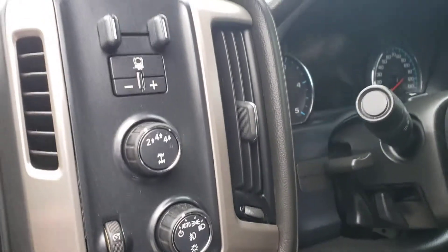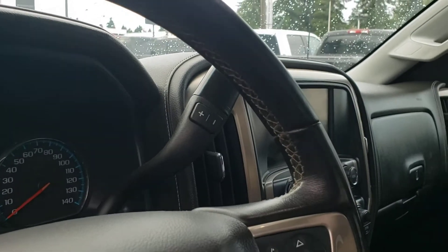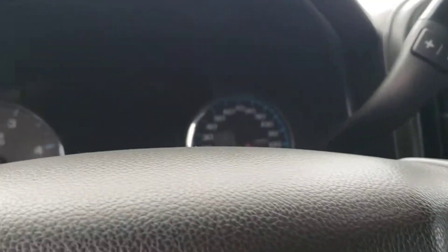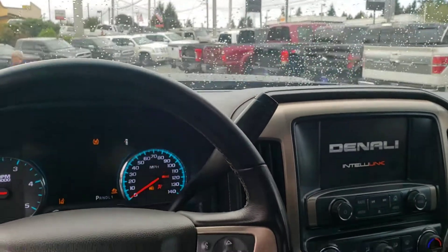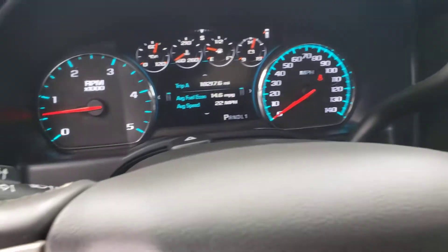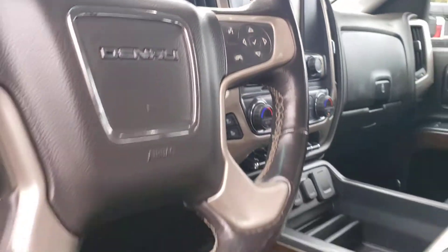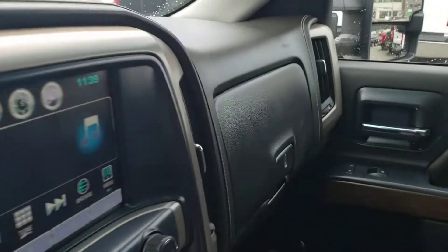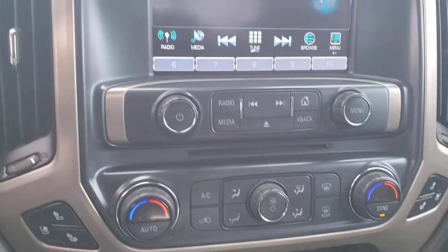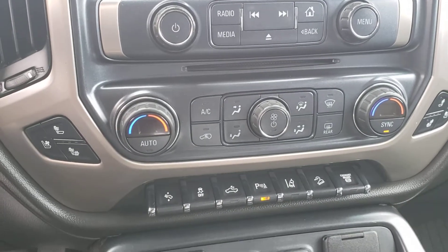Up front you've got four-wheel drive, steering wheel controls, heated steering wheel — it can shift manually. Let me go ahead and turn this over and back this up so you can see all that. You're also going to have navigation, backup camera display, heated and cooled seats, pedal adjusters, and an exhaust brake.